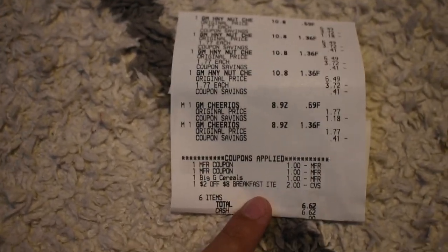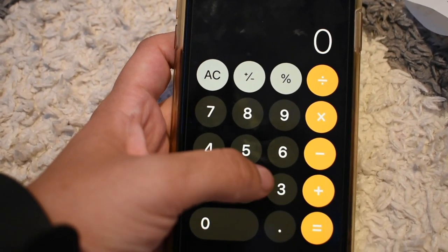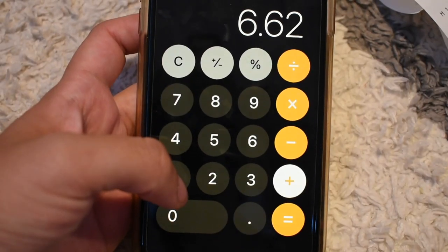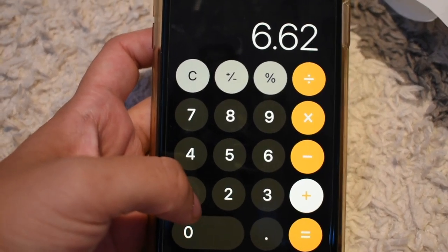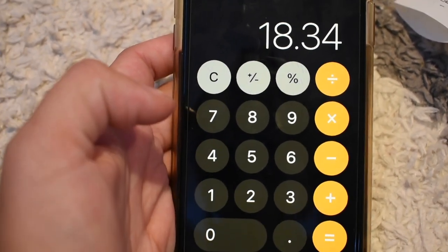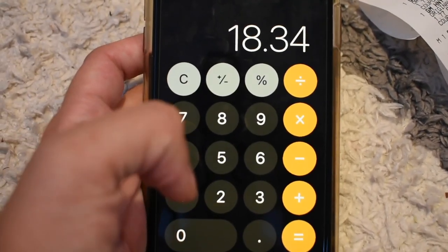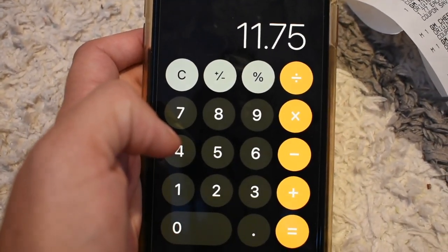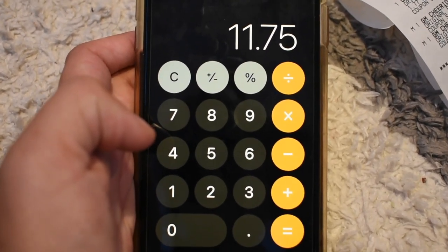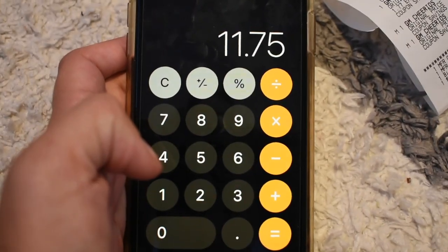For the final numbers: the cereal was $6.62, plus the second transaction of $11.72, totaling $18.34. Subtracting the $6.59 money maker from the first transaction brings the total to $11.75. I also submitted receipts to Fetch Rewards and got back 11 cents, so I'm subtracting that as well.